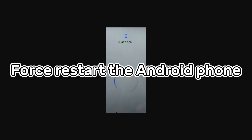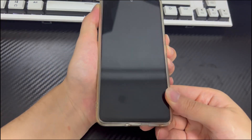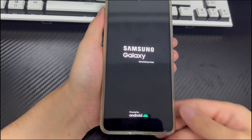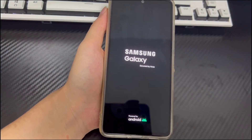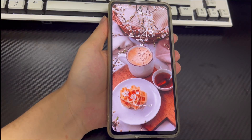Method 1 is to force restart the Android phone. When there is any problem with the Android phone, the first thing to do is to force restart it. Force restart can effectively eliminate software failures and rerun the Android system. If the just a sec problem is caused by a temporary failure, force restart can perfectly solve it. Long press the combination key of the phone to force restart — for Samsung, this is the power button and the volume down button. Press and hold for 10 to 15 seconds. When the phone brand logo appears on the screen, you can let go and the phone will automatically restart. Wait for the restart to complete and check if the problem is solved.